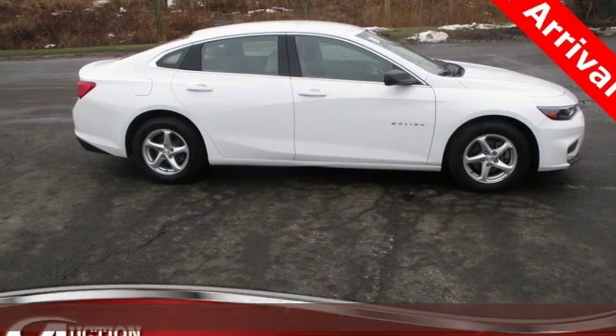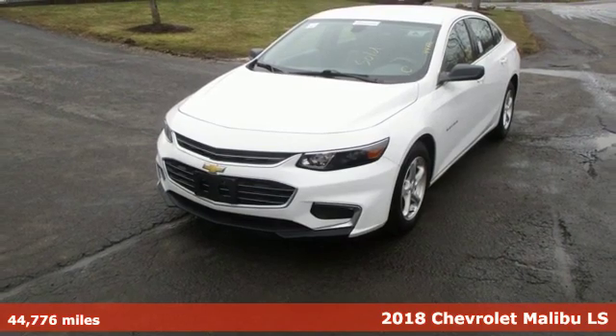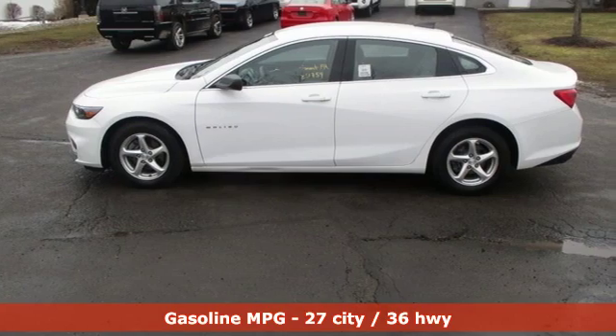Here's a 2018 Chevrolet Malibu. This sporty, riding, fuel-efficient Malibu is a perfect blend of form and function. Plus, it offers an exciting list of features.